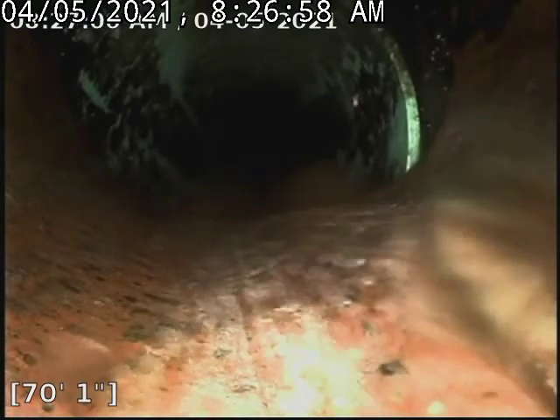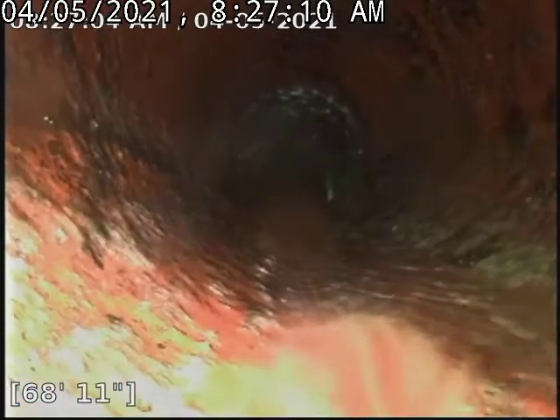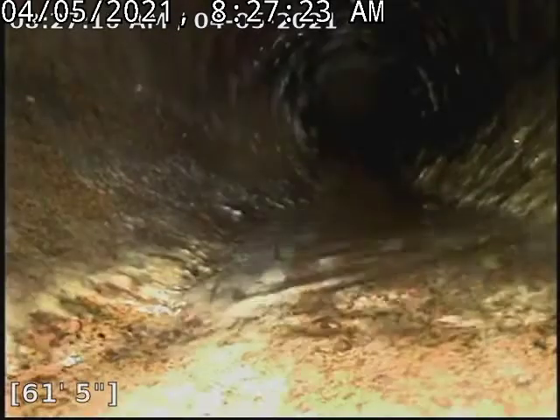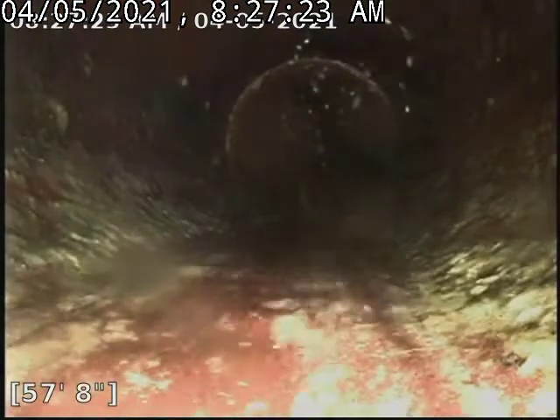We got a pretty heavy offset here, which was mentioned in the other video. Coming back though, we did get a pretty good clear on this. We ran our biggest chain knocking machine through this line, so it knocked off the majority of the sludge as well as scale as well as roots — it pretty much does all the good stuff all at once.